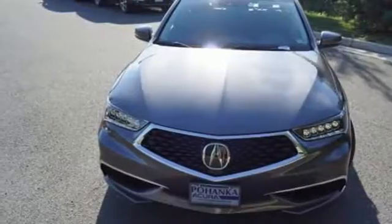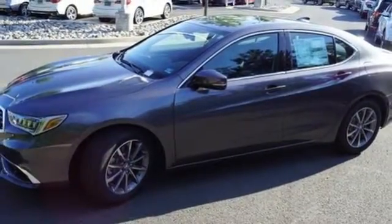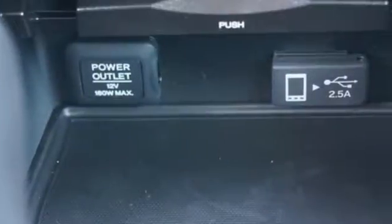Front heated bucket seats, gas pressurized shocks, auto-dimming rearview mirror, and power heated mirrors.